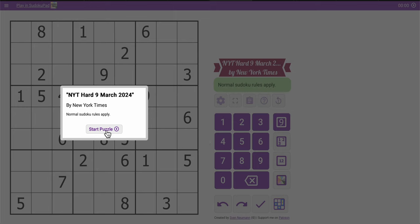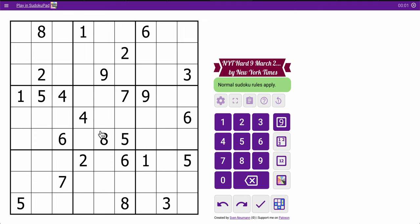Hi everyone, welcome to another Hard Sudoku from the New York Times. This one is March the 9th. This looks like an interesting grid. Those twos will force a two in one of those — that's all I get for the top three rows.